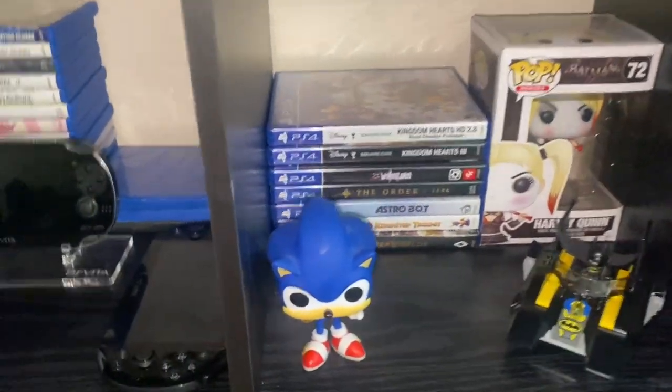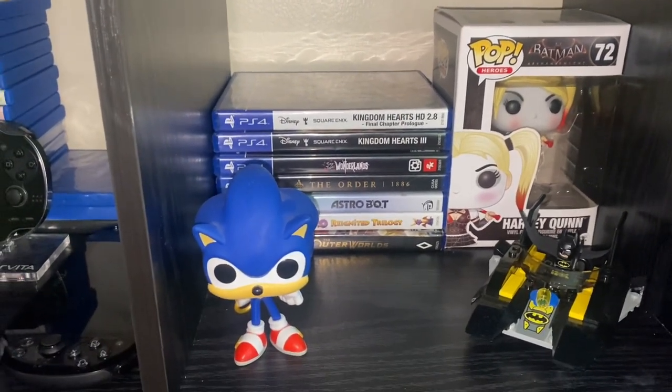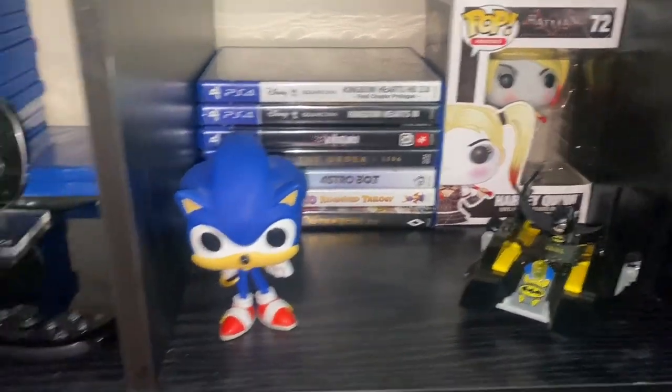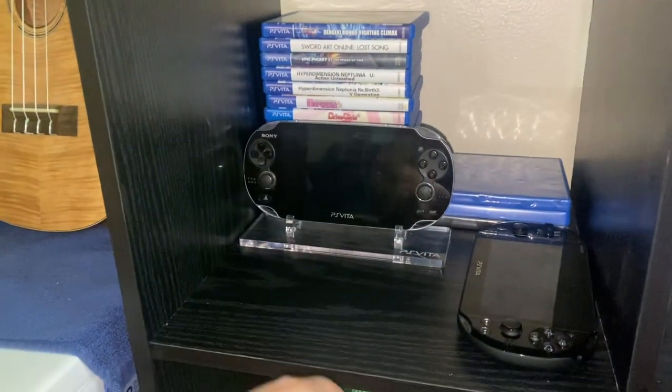On this shelf is all my PS4 games, minus Kingdom Hearts 1.5 and 2.5 which is in my room at the moment because I'm playing that. We have Sonic, Harley Quinn, and then Batman and a Batboat. On this we have my Vita — the first-gen Vita, the second-gen Vita, empty Vita cases, and all of my Vita games behind that.